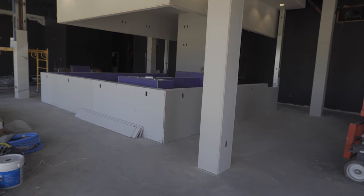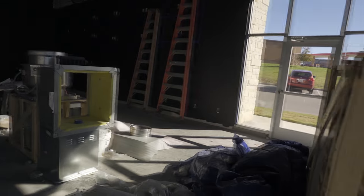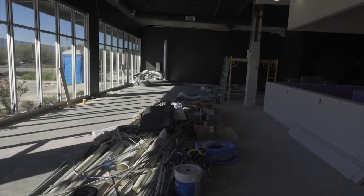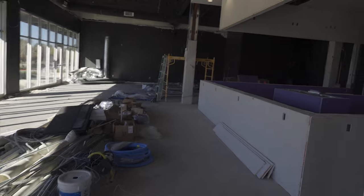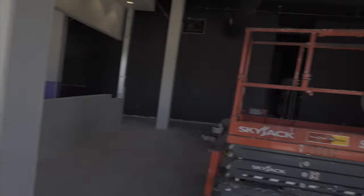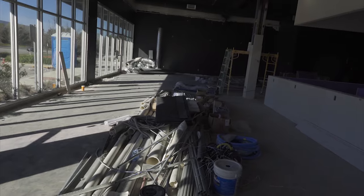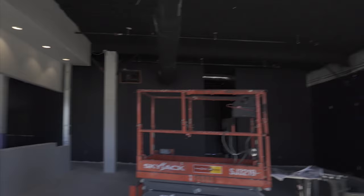What's up Arcade Monsters, this is Zane at Pixel Palace Arcade & Bar in beautiful Round Rock, Texas. This is vlog number 8, slash 2023 recap. I want to jump right into it and not waste much time. It's been about three weeks or so since my last update and a lot has been done, so let's jump right into it.